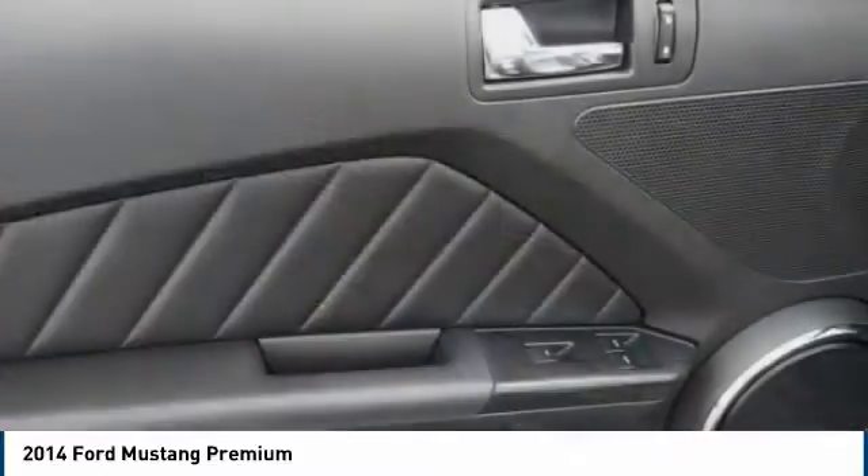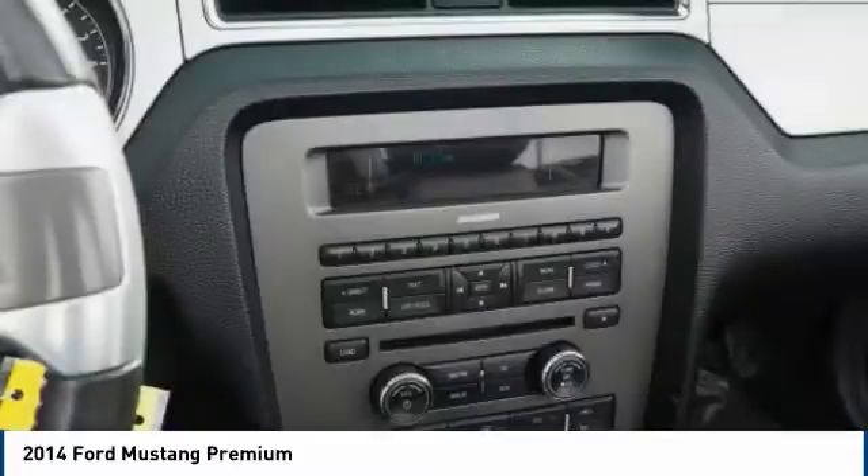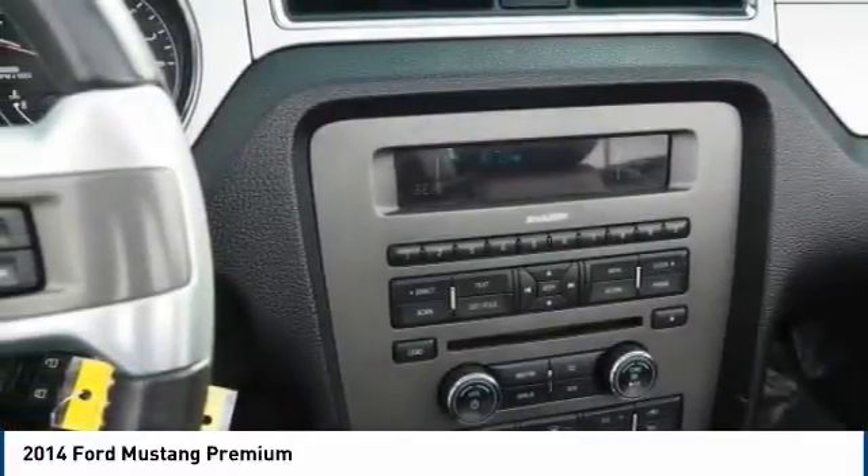Cruise control. A vehicle like this doesn't come along every day. Come in and get it before someone else does.